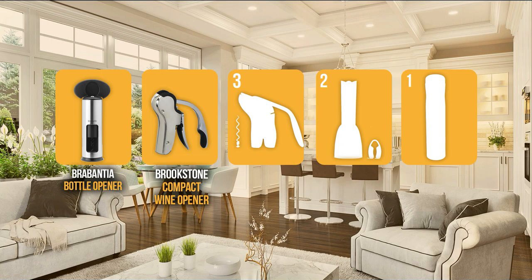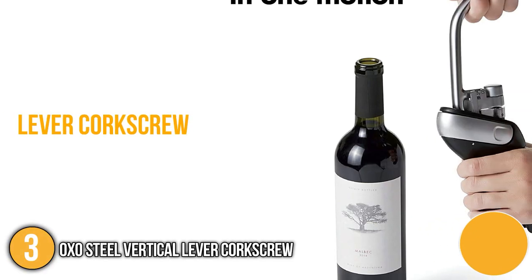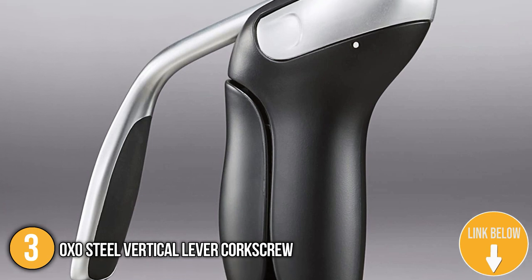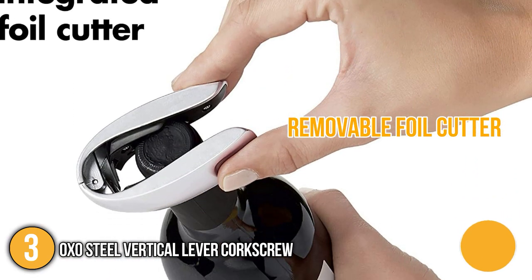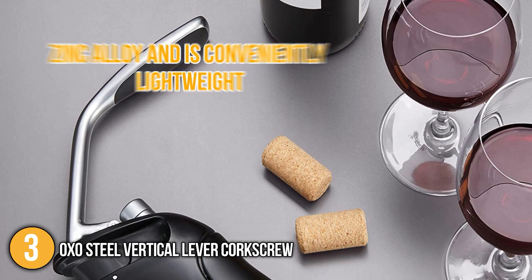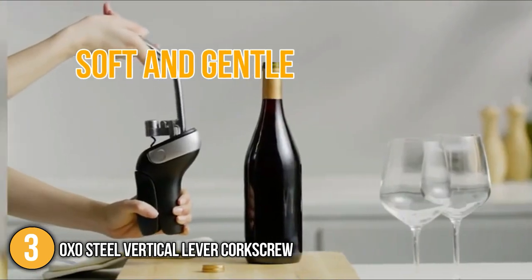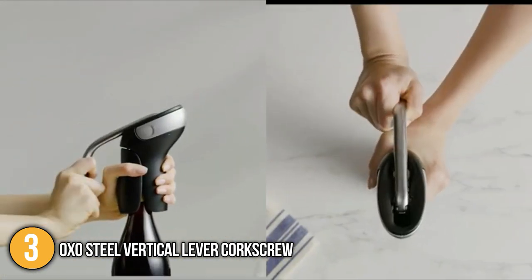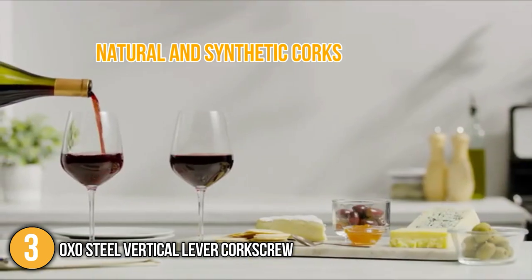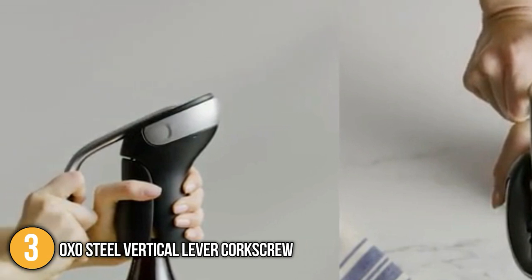The wine opener under $50 coming in at number 3 on our list is the OXO Steel Vertical Lever Corkscrew. This lever corkscrew allows you to open your wine quickly and easily with only two simple motions. The device's compact size means it won't take up much space on your kitchen counter, and the removable foil cutter stores on the corkscrew for quick access and convenient storage. The ergonomically built handle keeps your grip secure during bottle opening. The corkscrew is made of zinc alloy and is conveniently lightweight. During testing, this corkscrew confidently extracted both natural and synthetic corks without breaking them, using just a single pump of the lever.